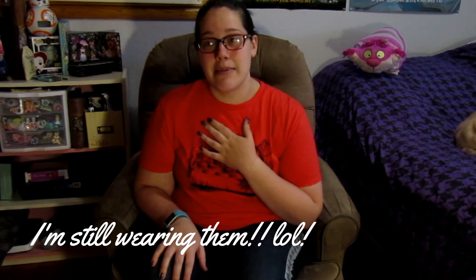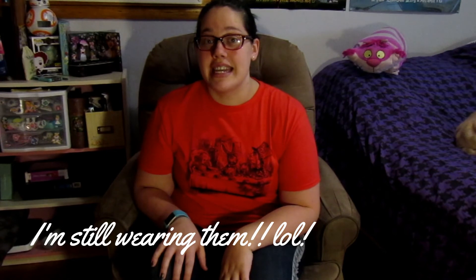Thank you guys so much for watching. I hope you enjoyed this video — I know I sure enjoyed making it, considering I just put on a pair of size 12 pants. I have never worn size 12 pants in my entire adult life. I'm pretty sure the last time I wore a size 12 was probably in middle school. Yeah, that's pretty crazy — I feel kind of crazy right now.